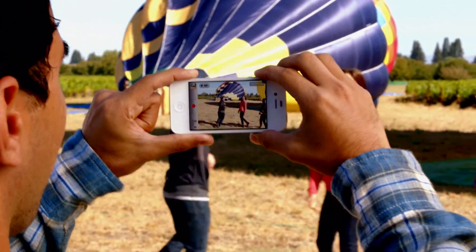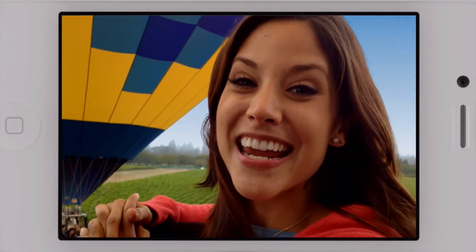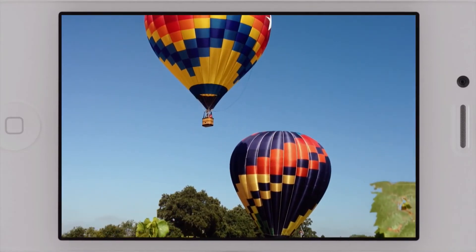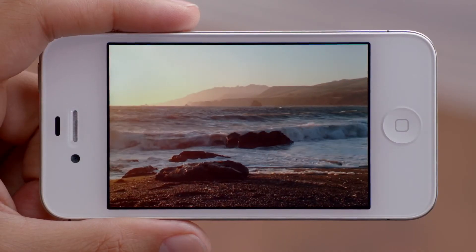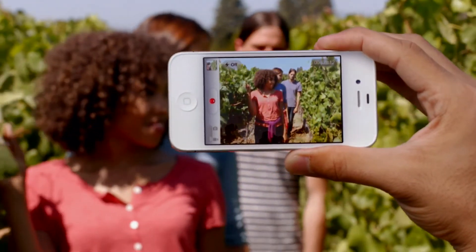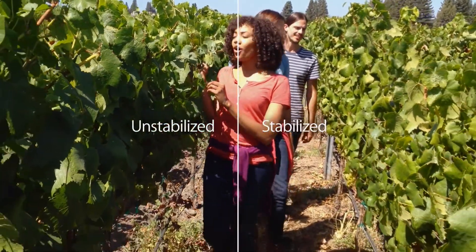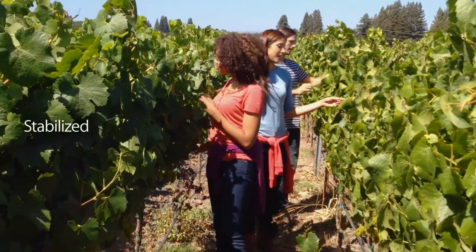We also know people love to shoot video on their iPhone, so we've made some big advancements here too. iPhone 4S records 1080p HD video at 30 frames per second. Plus, the gyro, along with incredible new software, will stabilize your video as you shoot it, making your videos look a lot smoother.